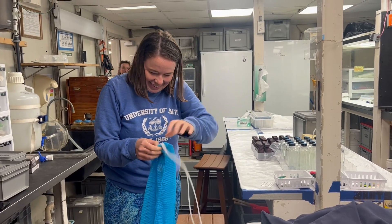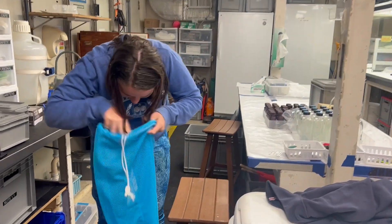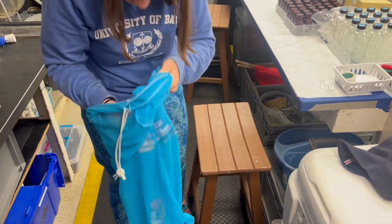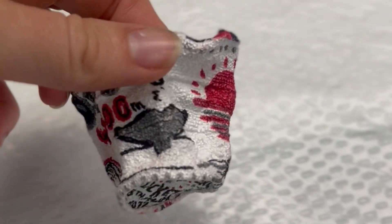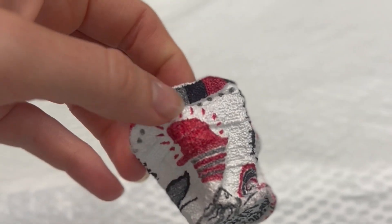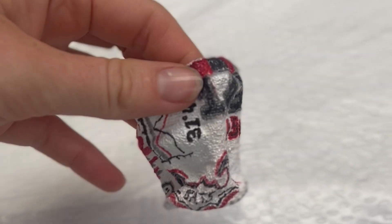I'm back in the main lab now and the bag that we put them in is exactly the same as when we started the experiment, but the cups have been through quite a big change. As you can see here, one of the cups has gotten a lot smaller and it has changed shape a little bit. Claire is going to talk to you a little bit more about how and why this happened.